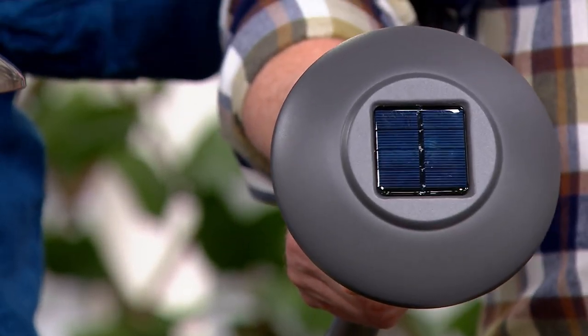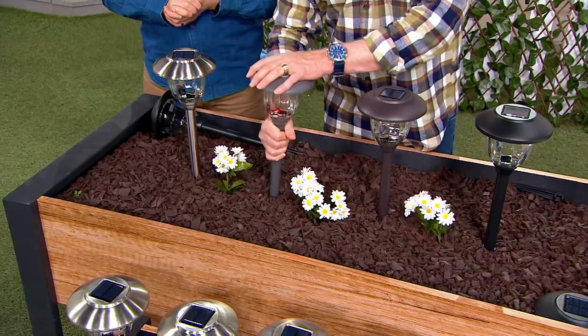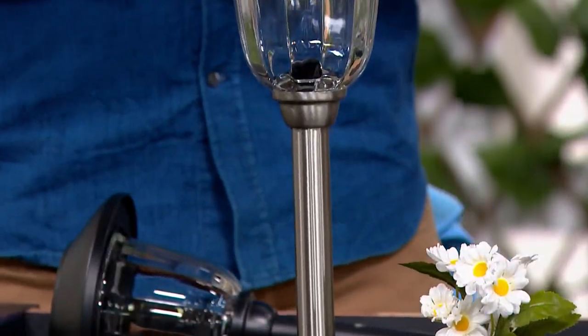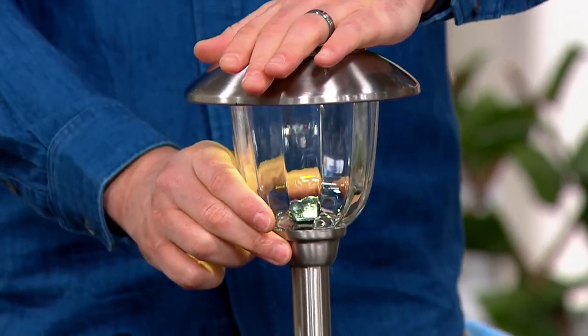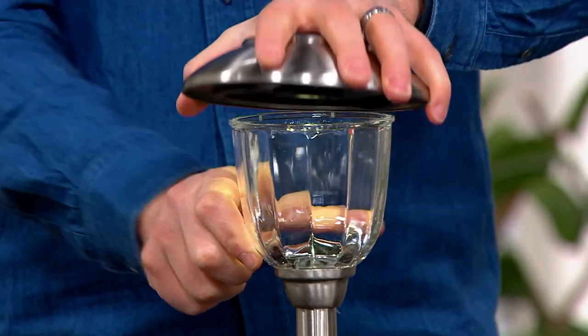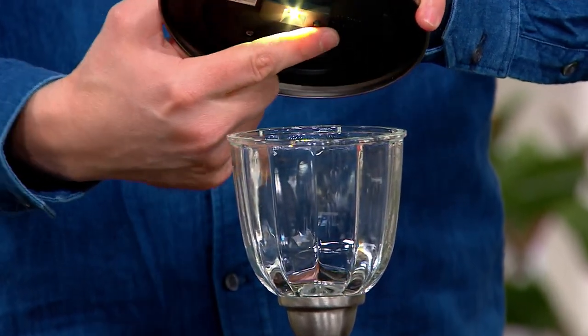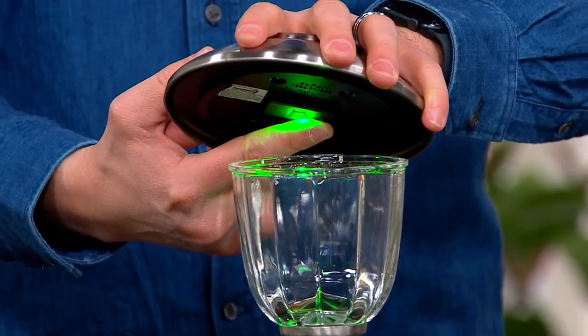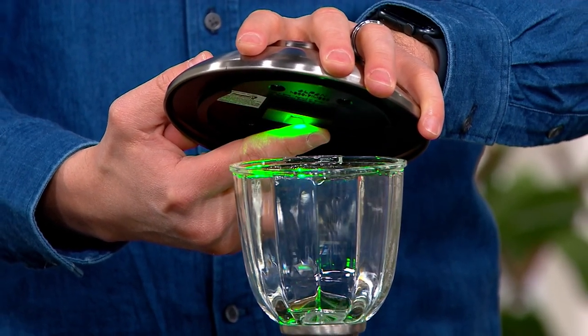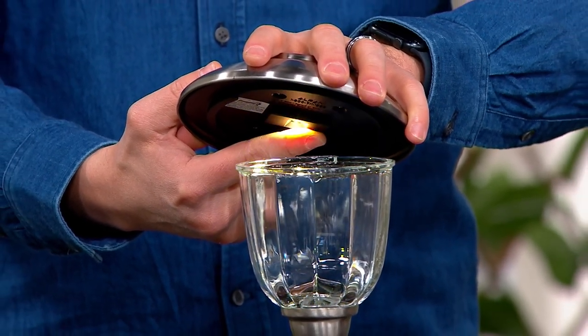Drum roll if you're thinking about shopping — these are back after selling out completely in 2022. It took a long time to get them back. This is the stainless steel finish — only 650 remaining. Look out!